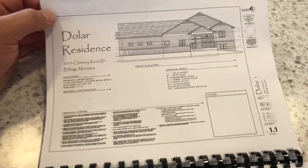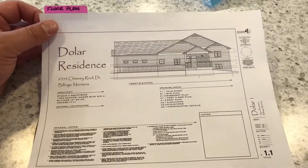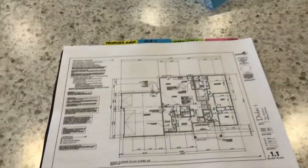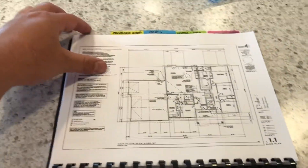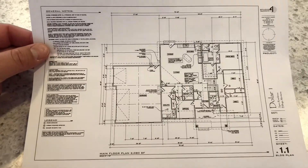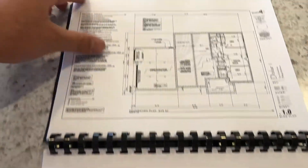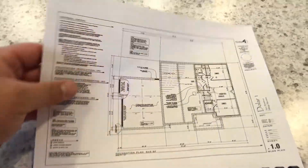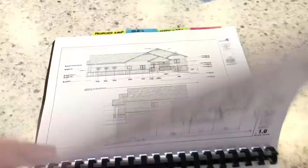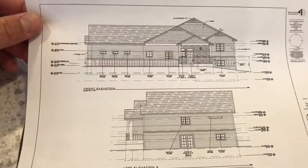The technical specs: this house is a 5-bedroom, 4-bathroom custom home located in the Fire Rock Subdivision — 3,025 square feet with oversized garages, a walkout, and tons of upgrades.